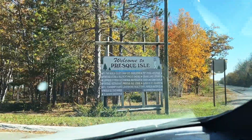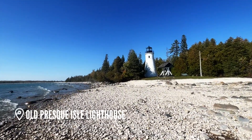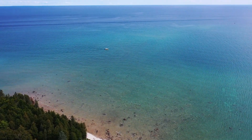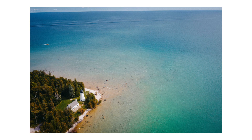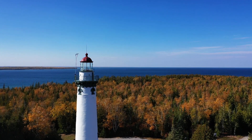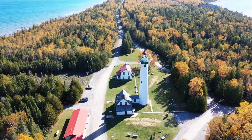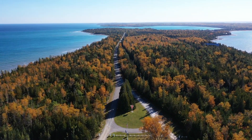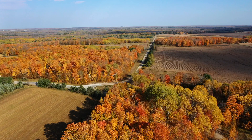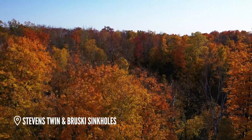Then we made our way towards Presque Isle to check out the two lighthouses in the area. They make a cool stop in any season, but it was even more special with all the fall colors.